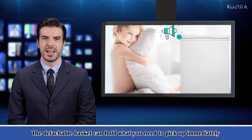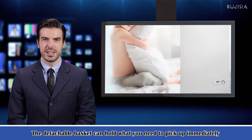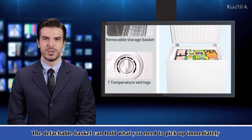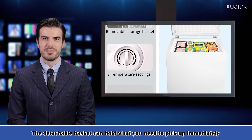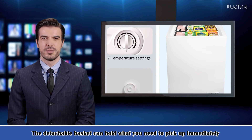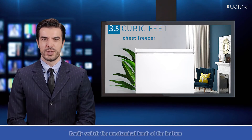The estimated yearly electricity use of this 115-volt freezer is only 193 kilowatt hours. This means that the energy cost of keeping it turned on all year round is very low, and there is almost no need for special consideration for this. More importantly, it works silently and will not disturb you while it keeps on continuously.